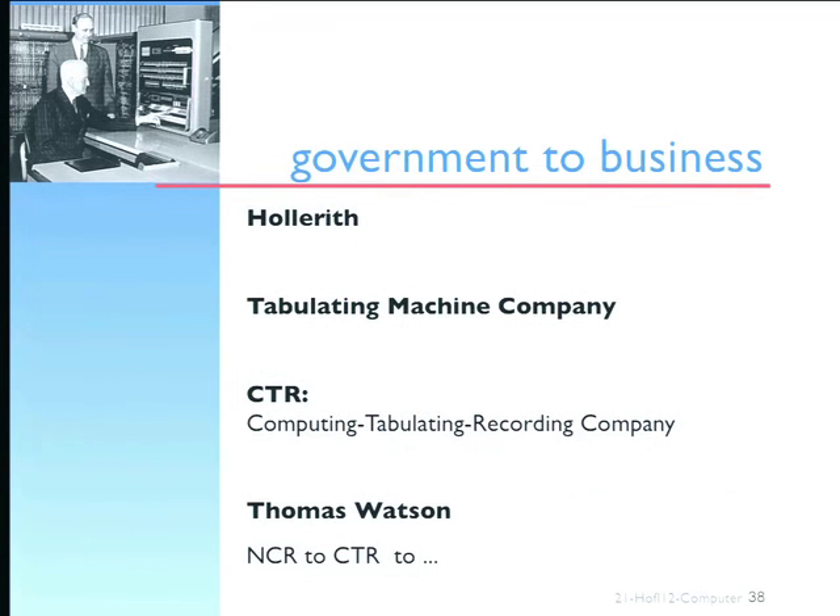He produced the first tabulating machine company, as it was called. Then he produced the computer tabulating recording company. He had a very adventurous salesman called Tom Watson who he took into his staff, and the company became IBM.